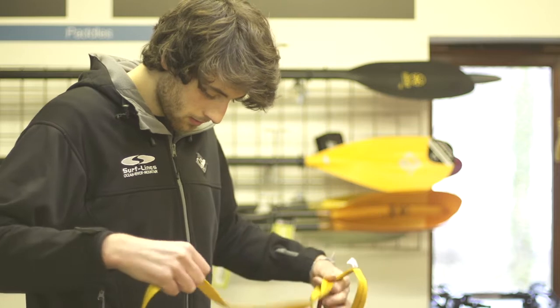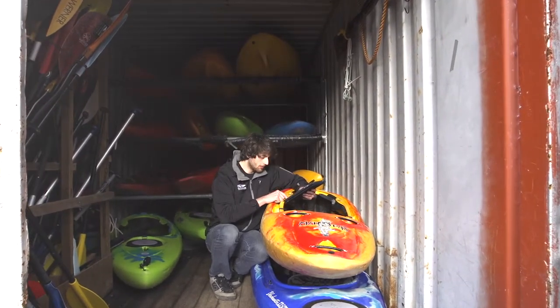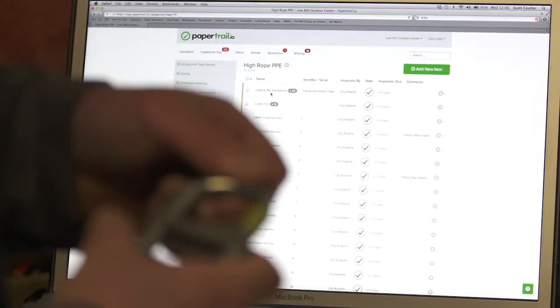One of the features I find particularly useful about Paper Trail is that I can access the records from anywhere, so if I'm working at home or even upstairs in the other office I know I can just simply log on, look at what's going on and take it from there.